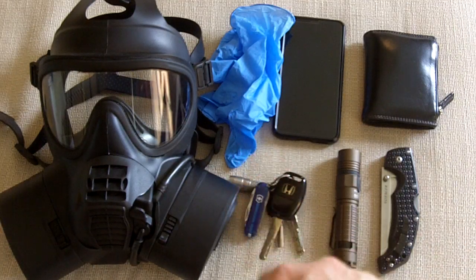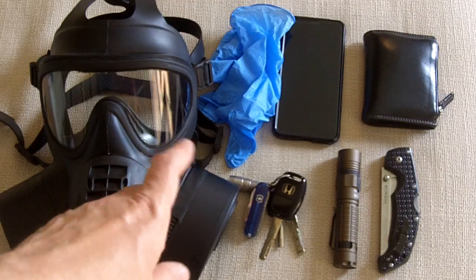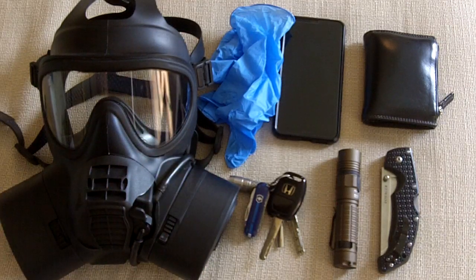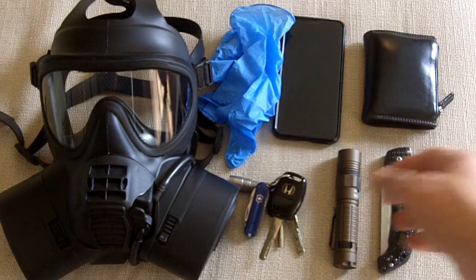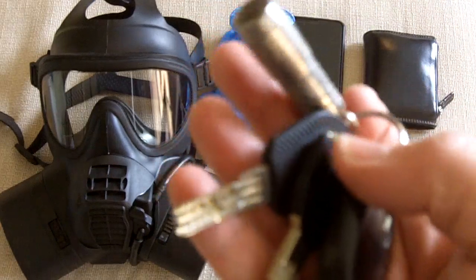The filters are a little bit harder to kit. But you can remove one of the adapters and use 40mm NATO canister filters, and of course these are very nice as well. In terms of my keys, these are just the same keys as always — my car keys and house keys.